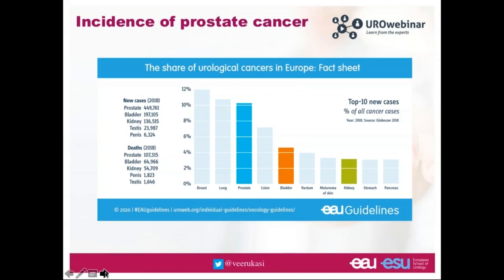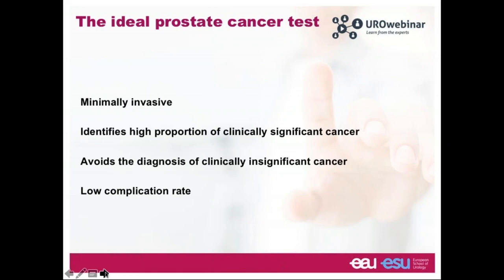Let's start by talking about the role of MRI in prostate cancer diagnosis. Many of you will be familiar with data showing the incidence of urological cancers in Europe. The most incident cancer is prostate cancer, and like in the UK — where prostate cancer has overtaken breast cancer as the most commonly diagnosed cancer — we anticipate a similar trend in Europe in the next 10 years. This is an important problem.